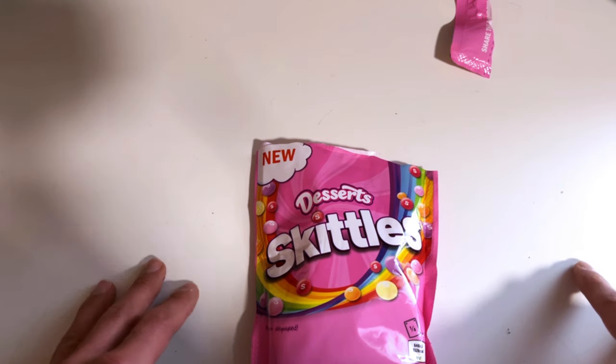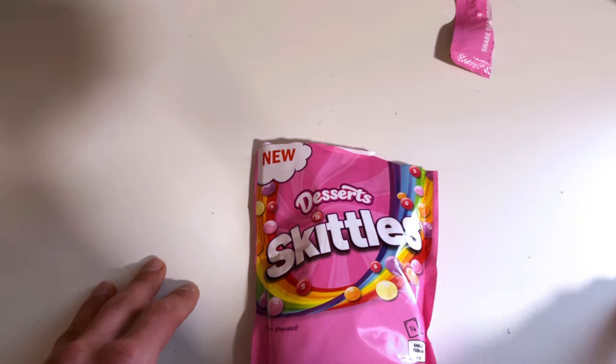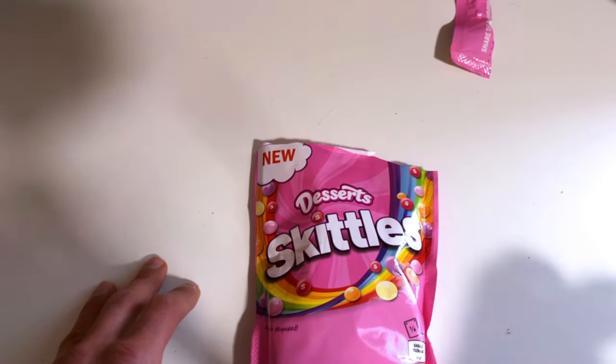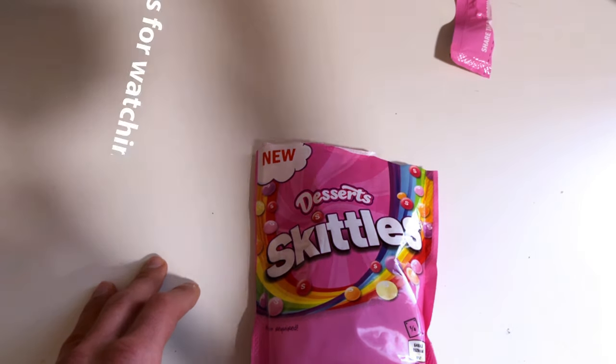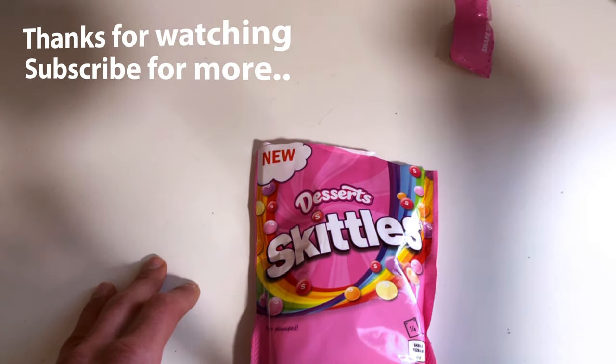It wasn't really my thing, but hey, let me know - have you tasted these and what's your favorite Skittles flavor? The regular ones, or some of these newer flavors? Subscribe if you haven't, like if you liked it, and see you next time, bye!